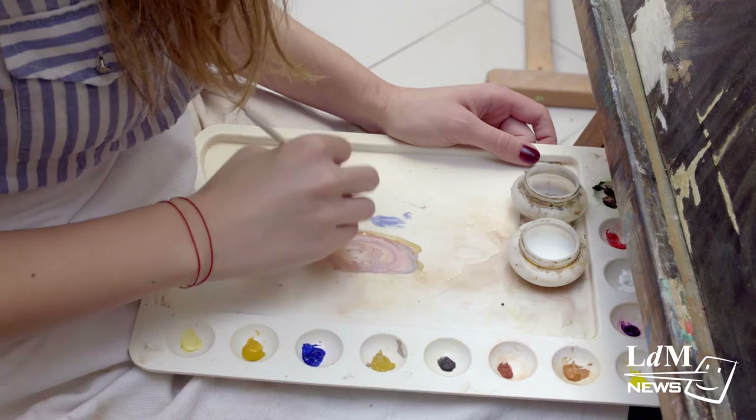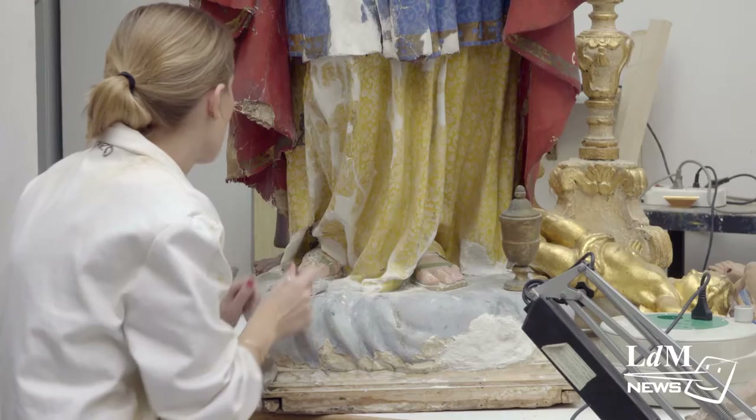At the LDM Restoration Department, students and professionals have the unique opportunity to revivify original pieces of art from as early as the 14th century. The restoration work carried out here at the LDM Restoration Laboratory ranges from fresco paintings to oil paintings or paintings on wood.